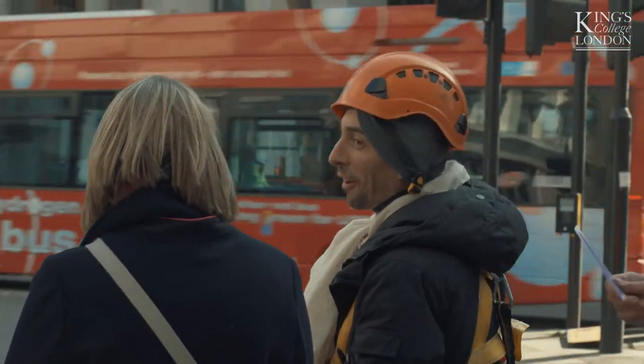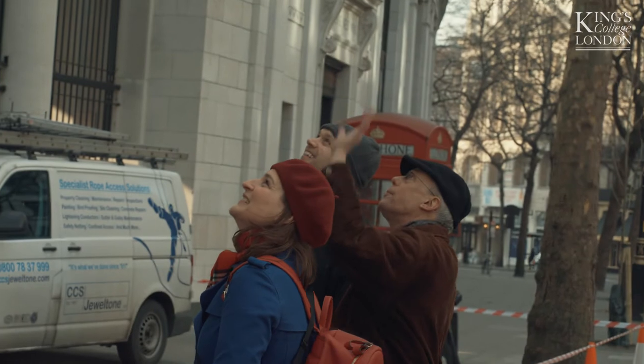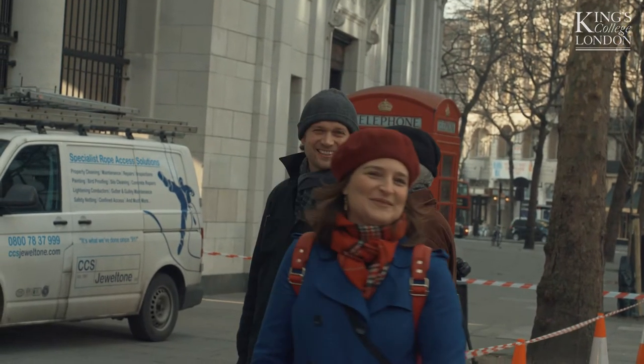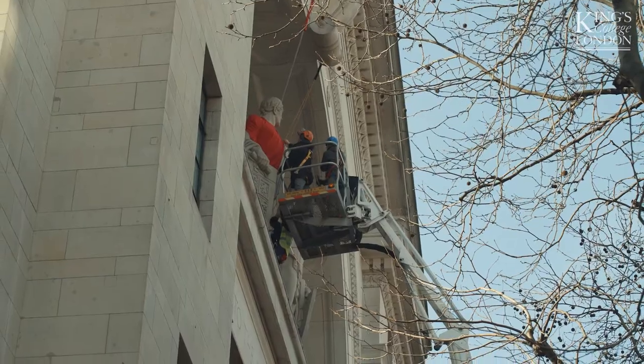Suddenly, when you dress the statues up, it becomes somebody from our daily life. We don't see an iconic figure from the past. We see somebody like me and you. And then we can change the vision that we have on space and time — the fact that the past is the present and is much more close to the present than we usually feel.